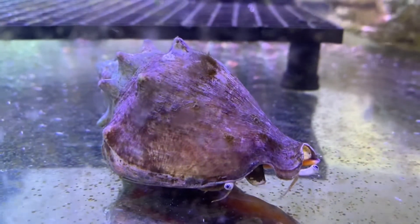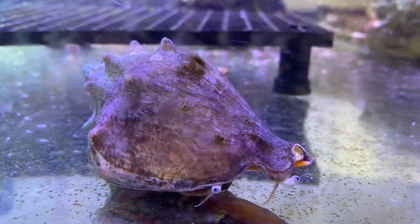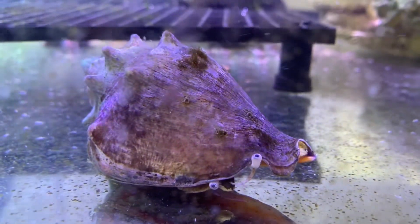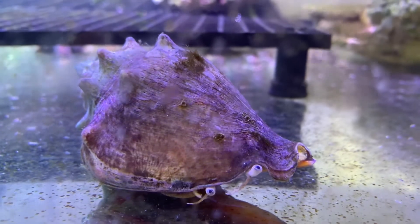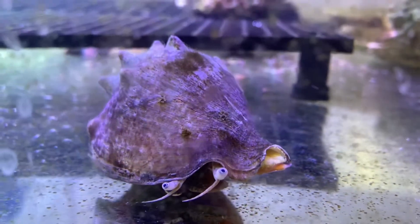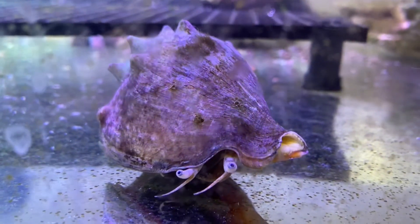Coming in at number nine, we have the Conch Snail. The Conch Snail is going to be a perfect addition to your aquarium. When this little guy pops out, you're going to notice that he has a little bit of a trunk on him, which some may compare to looking like an elephant. This guy is going to be great for turning over any sand in your tank when he burrows, and for eating that algae.